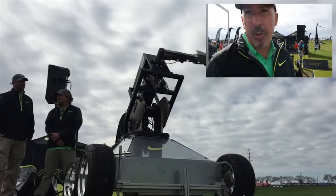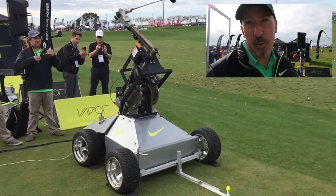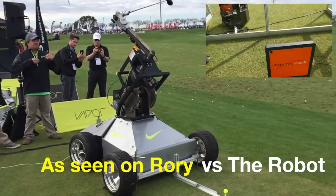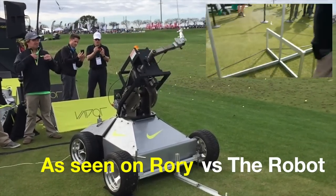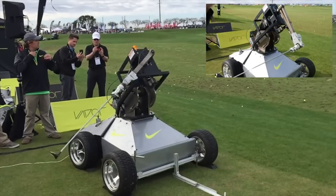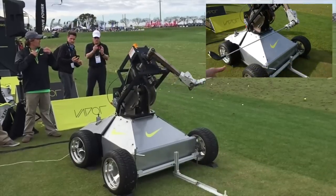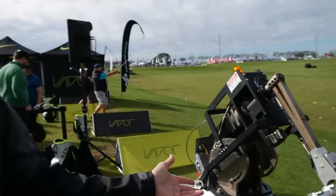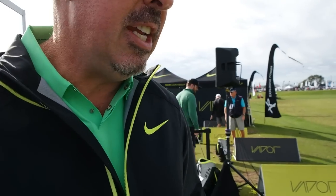The robot can duplicate virtually any type of swing, from a beginning player to the number one player in the world. If you can swing a golf club, we can duplicate it under highly repeatable conditions. Using the TrackMan radar in conjunction with the robot, we can set up launch, spin, club head velocity, and ball velocity and direction. That's what we've been doing today — a number of seminars with the machine and with Nike, highlighting their new golf ball, new driver, new fairway woods, and new irons.